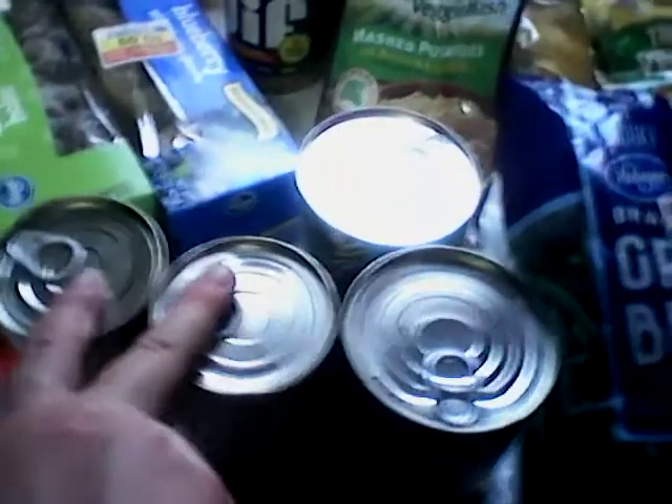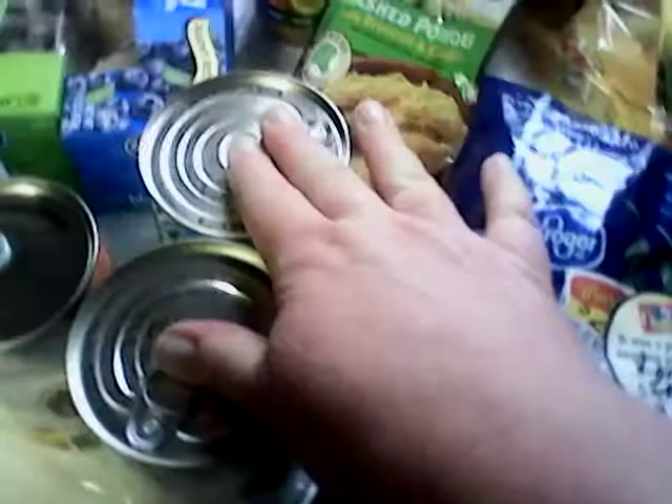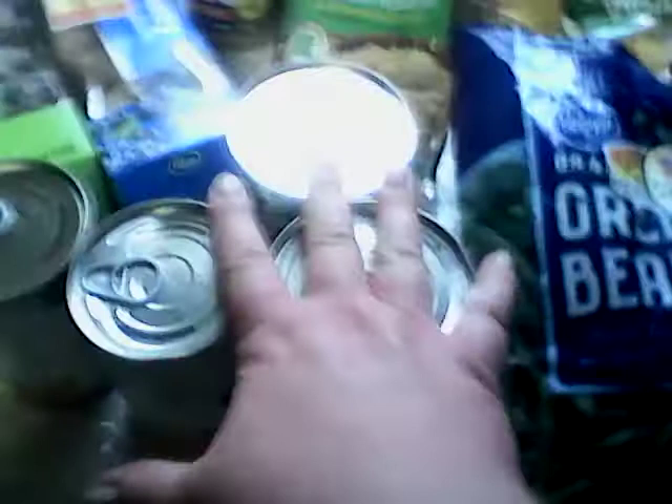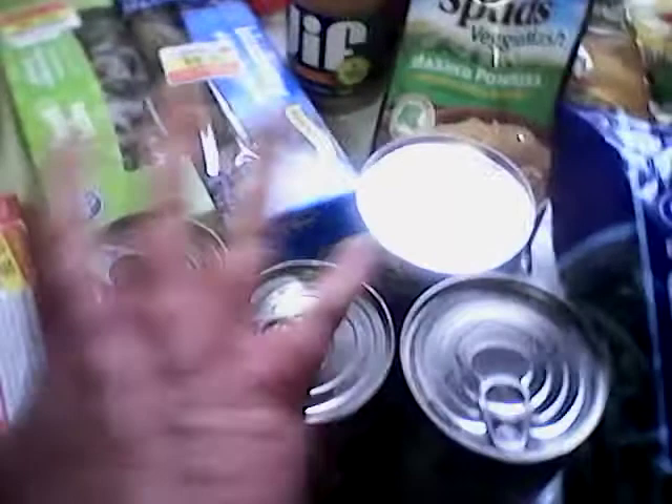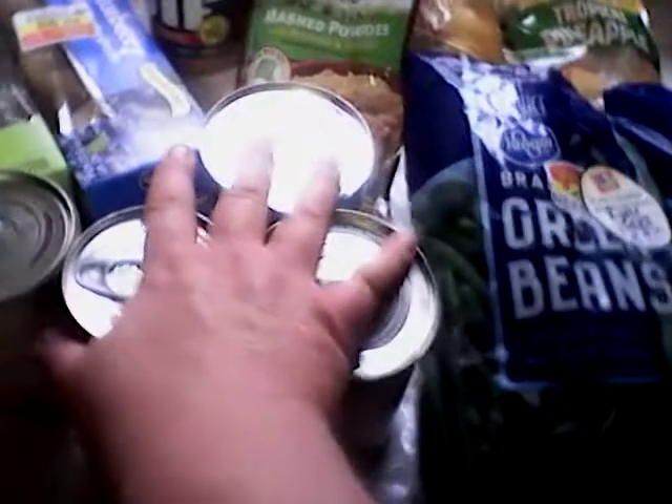I found two of these Dole mandarin oranges for $0.99. I had a $0.75 off of two and a $0.50 off of two coupon on these — so a great deal. Yes, they're dented cans, but I'm going to make a fruit salad with those because the fresh pineapples are not ripe enough yet. So I figured I'll make some canned fruit salad and we'll be really good on fruit this week waiting for the pineapples to ripen. That's my produce.